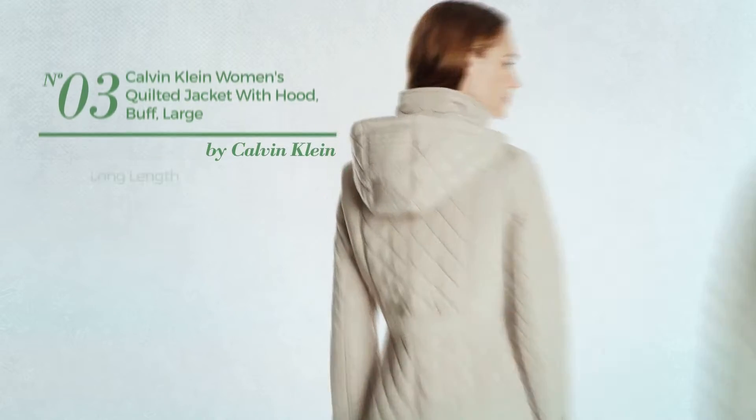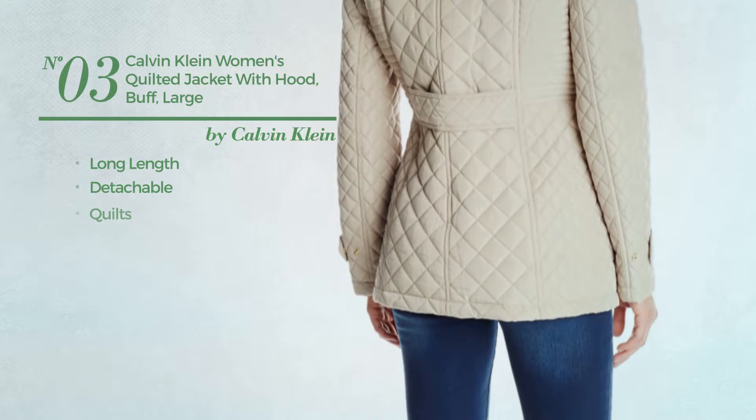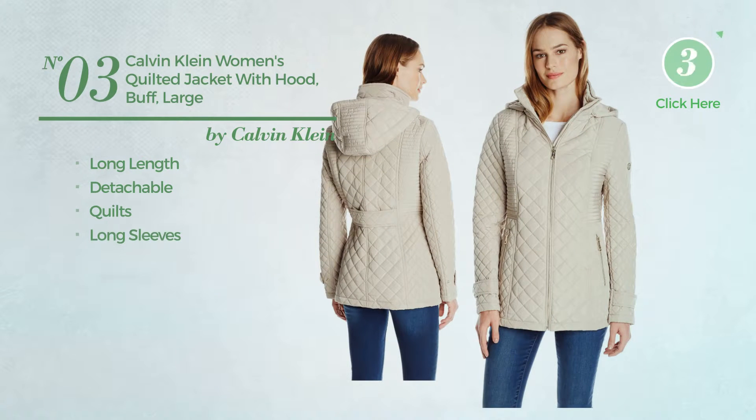Number 3. A long length jacket, produced with detachable material, styled with quilts. This jacket includes long sleeves and pockets. Available in 3 more colors.